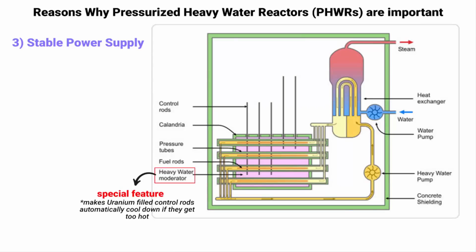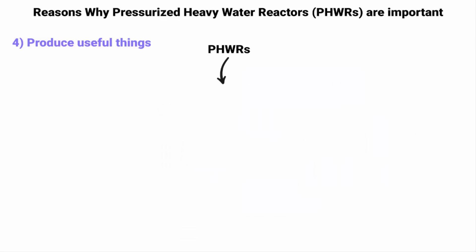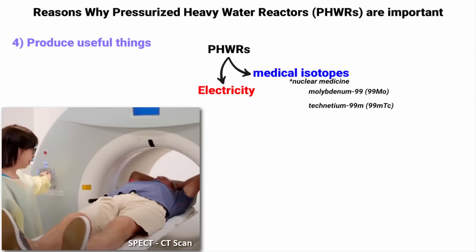Third, Pressurized Heavy Water Reactors can adjust the amount of electricity they produce based on the needs of the power grid, helping to keep the power supply stable without sudden changes in electricity availability. Fourth, they can do more than just produce electricity — they can also produce useful things like medical isotopes, which are used for diagnosing and treating diseases.